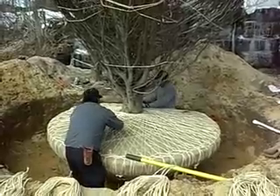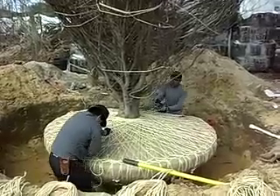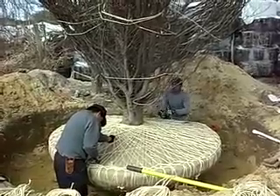And where's this baby going? This is going up to a garden center in Westchester, New York. It's going to sell to very lucky clients.